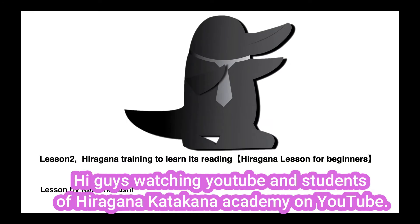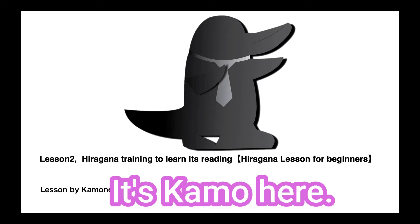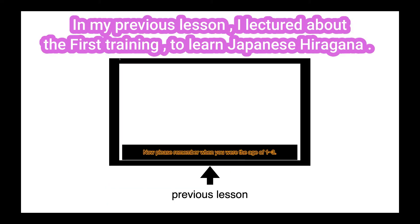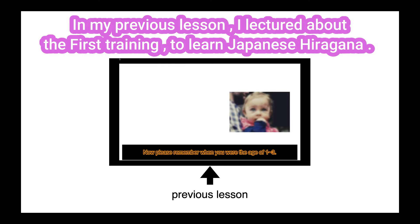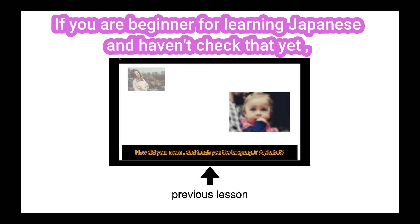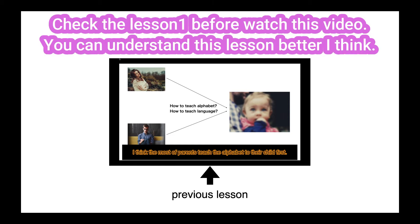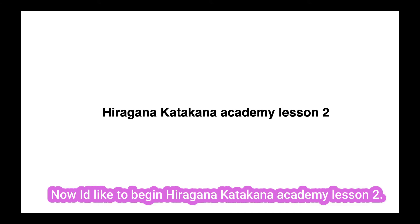Hi guys watching YouTube and students of Hiragana Katakana Academy on YouTube, it's Kamo here. In my previous lesson, I lectured about the first training to learn Japanese hiragana. If you are a beginner for learning Japanese and haven't checked that yet, check Lesson 1 before watching this video. You can understand this lesson better, I think. Now I'd like to begin Hiragana Katakana Academy lesson 2.